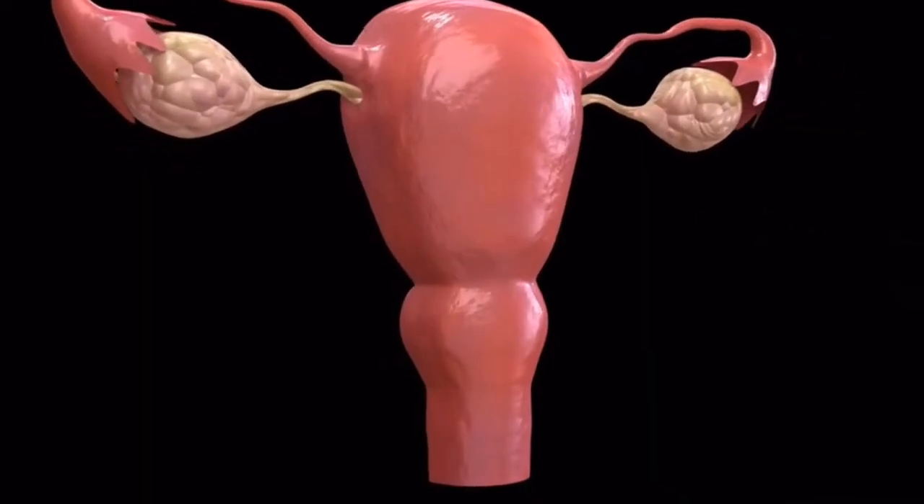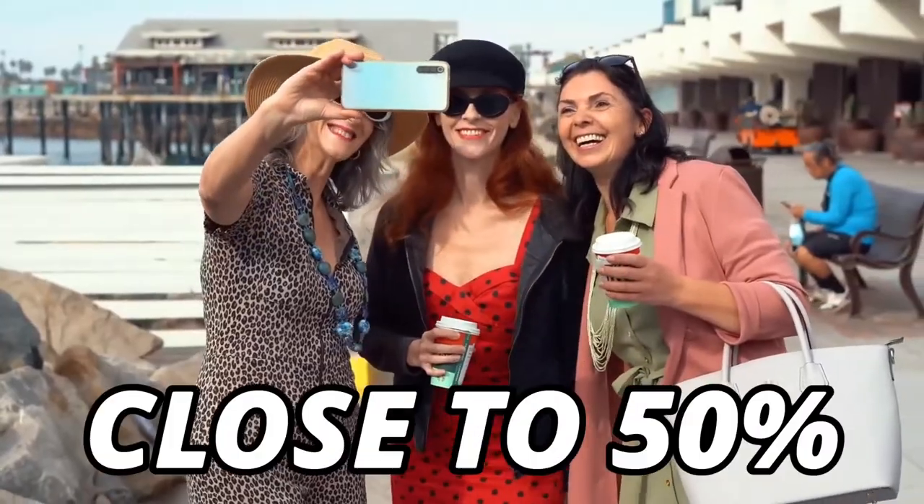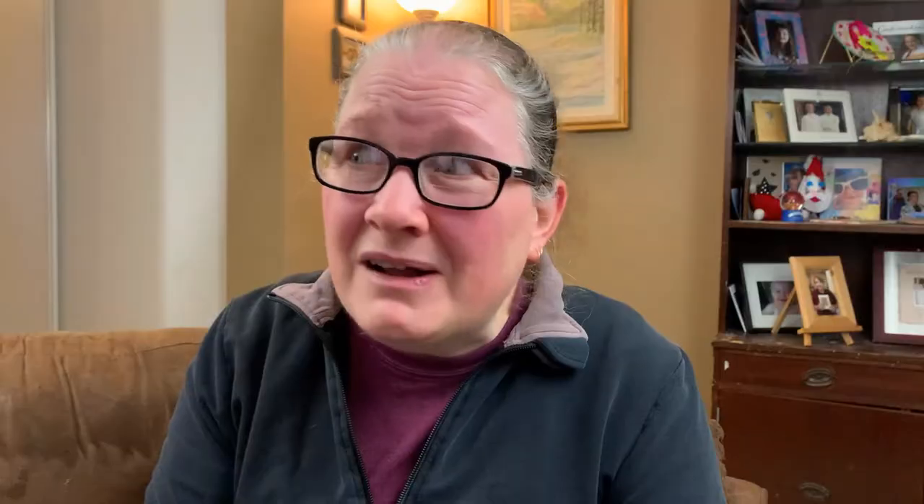Vaginal atrophy causes thinning, drying, inflammation, and loss of flexibility of the vaginal walls. It occurs due to loss of estrogen, most often after menopause, but it can occur during perimenopause or for other reasons, such as surgical removal of the ovaries, medications that affect hormones, chemotherapy, or hormone treatment for breast cancer. It seems to be more prevalent among women who've not given birth vaginally or who smoke. What's most important is that it affects half of all women when hormones shift. That is a lot of women left to endure this, and I'm honestly quite surprised that this topic is not discussed a lot more than it is.